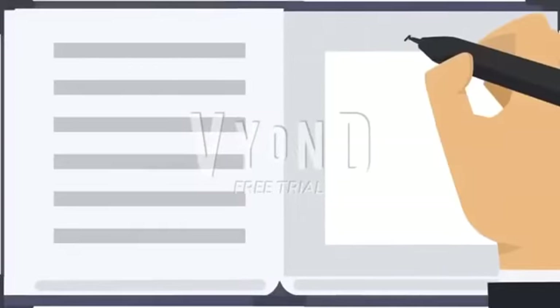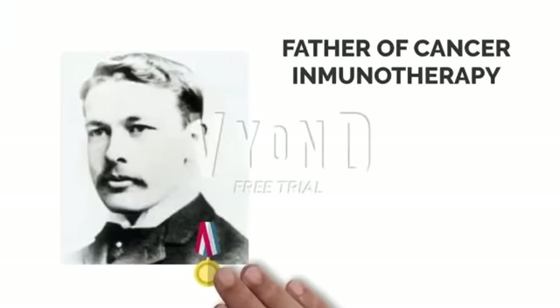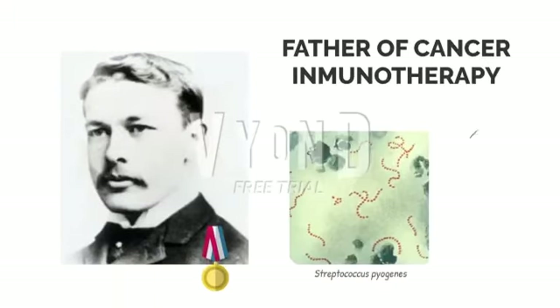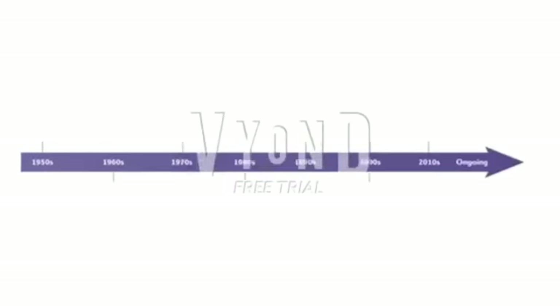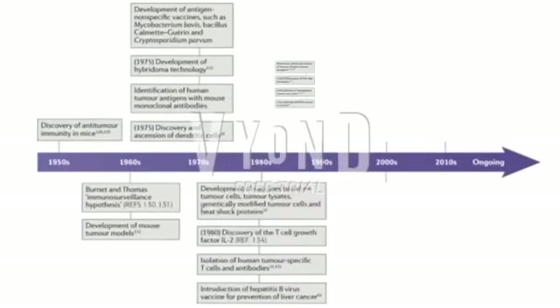Back in 1891, Dr. William Coley, considered the father of cancer immunotherapy, made the first attempt to stimulate the immune system for improving a cancer patient's condition by intratumor injections of inactivated Streptococcus pyogenes and Serratia marcescens. Here's a little timeline of events after this discovery.